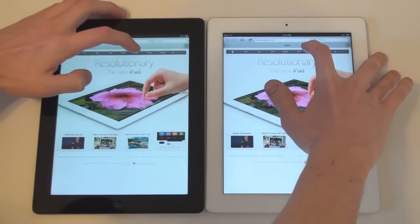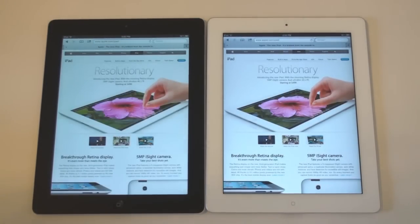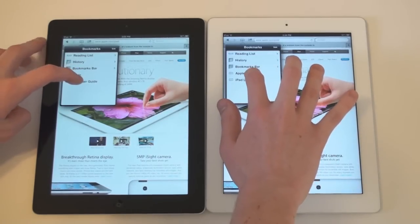We'll go ahead and click on the iPad tab — once again looks like the iPad 2 won. Let's try the iPad user guide.